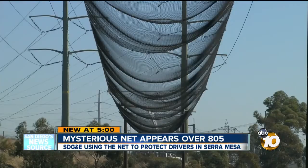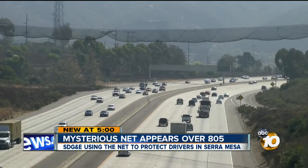It just sprang up from out of nowhere. It looks like a giant cargo net, hundreds of feet long, hovering over the 805.